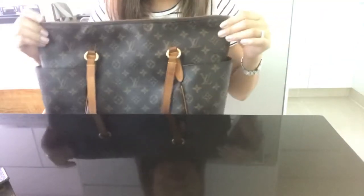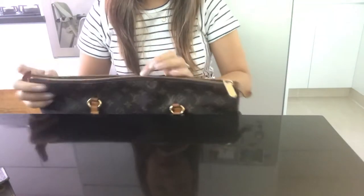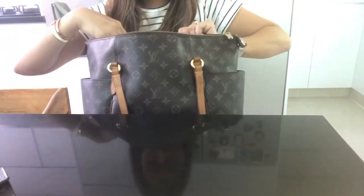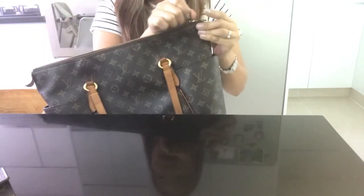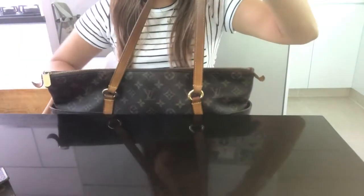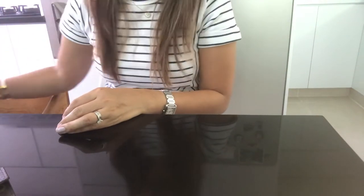Let's start with my Totally MM. I believe this has been discontinued, but when my kids were still babies this was very useful as a nappy bag. It's so organized inside — it has three slip pockets. I really love it, though I don't use it as much now. It's my only tote bag so I'm keeping it.